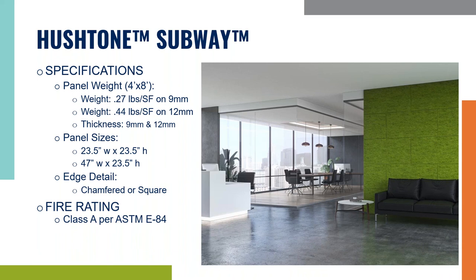The next product is the Hush Tone Subway. These panels have a very timeless look that never goes out of style. You can stack them for a more modern look, or stagger them for a traditional subway look as seen in the picture. These panels come in a 23.5 inch square or a 47 wide by 23.5 inch high panel. Two thicknesses are available: 9 millimeter and 12 millimeter. You can choose different edge profiles — the most popular would be the chamfer, which is a bevel, or a square edge.